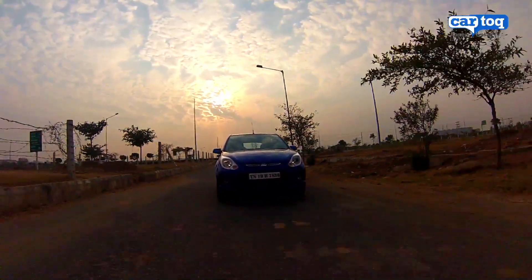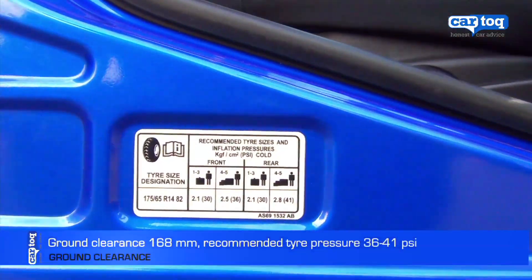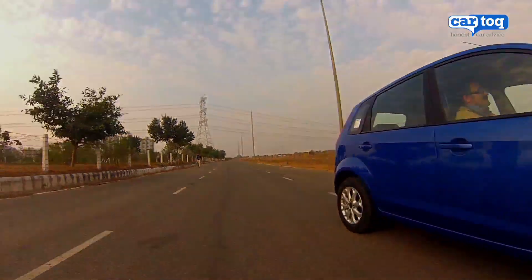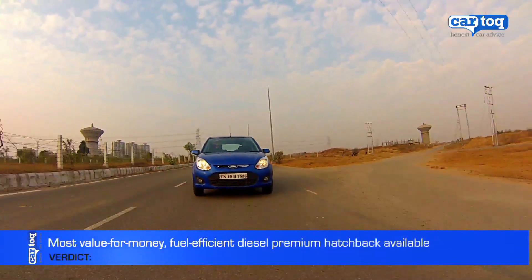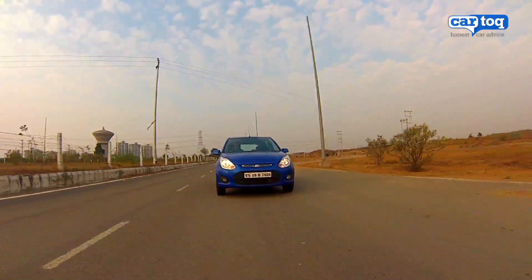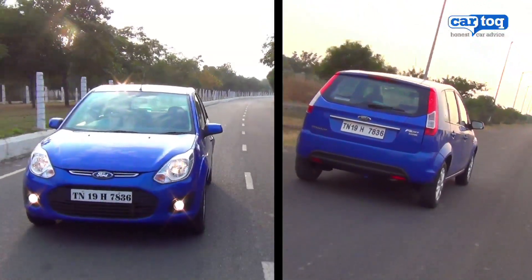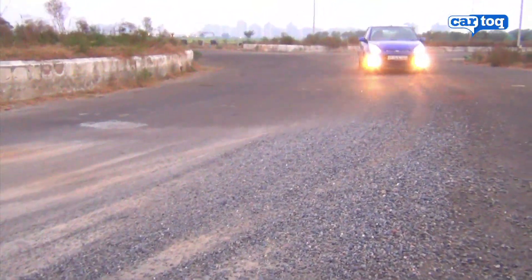Ground clearance was a concern with the Figo, and Ford claims to have addressed that. As long as you maintain the right tyre pressures, the Figo should handle most roads easily with a slightly stiff suspension setup. Overall, the Ford Figo is one of the most value-for-money fuel-efficient diesel hatchbacks you can buy. The new looks and improvements to overall quality have only made the car better. You get big car space for small car money with the Figo.